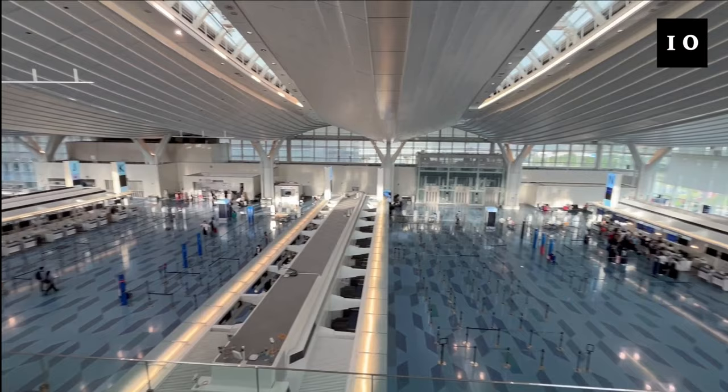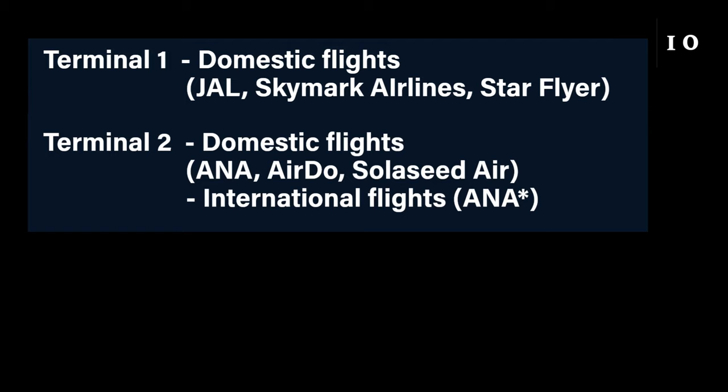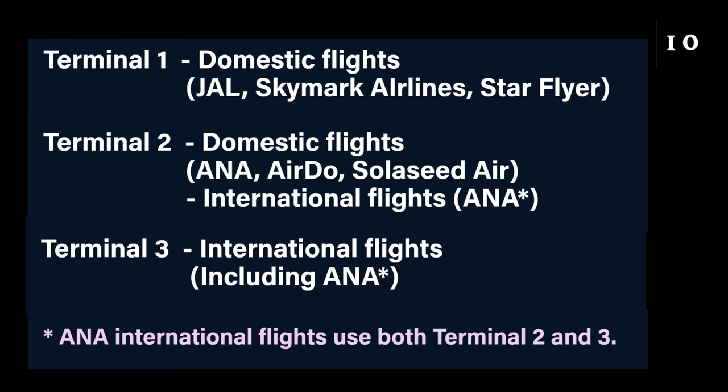This is the departure lobby on the third floor. It looks very quiet because I took this video at about 6am. Haneda Airport has three terminals. Terminal 1 is only for domestic flights. Terminal 2 is also mainly for domestic flights, but ANA has some international flights at Terminal 2. Terminal 3 is only for international flights.